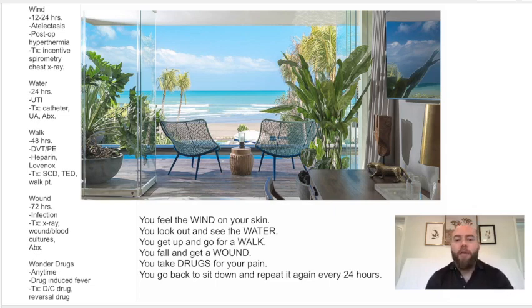First is wind. Each of these occur approximately every 24 hours. Wind is meant to represent the lungs — atelectasis, post-op hyperthermia, aspiration pneumonia, or some infectious process in the lungs causing fever. That's at 12 to 24 hours. The treatment is incentive spirometry or chest x-rays.